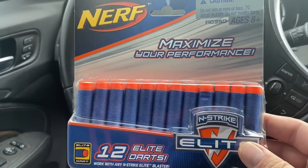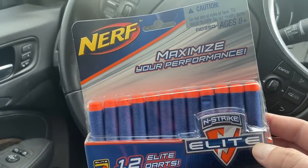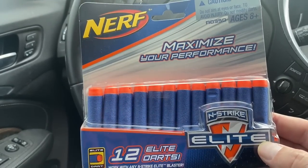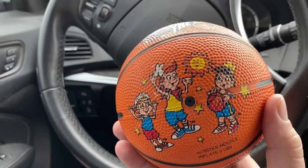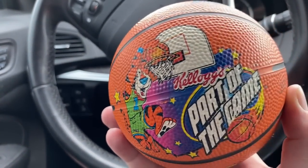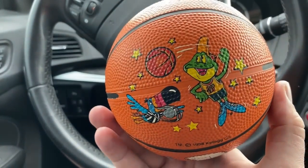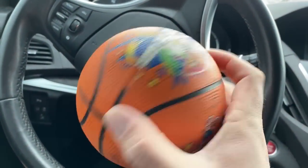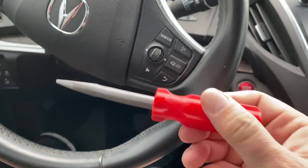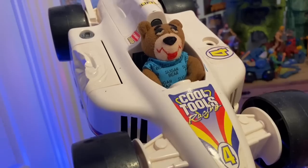Alright, I got my haul so let's head back to the car for show and tell! First up, I scored this Maximize Your Performance End Strike Elite 12 Nerf darts - this was just in a bag of something else I picked up but I figured I could probably flip it for a few dollars on eBay. The main reason I picked up that bag though is because of this basketball - it's from 1998, it's from Kellogg's Part of the Game, and I just thought it was cool. I love the old Kellogg's characters - Snap, Crackle, and Pop, Dig'em Smacks, Toucan Sam, Tony the Tiger himself.